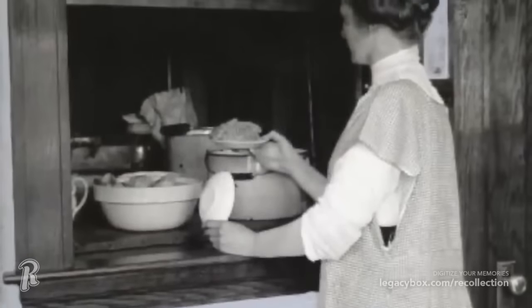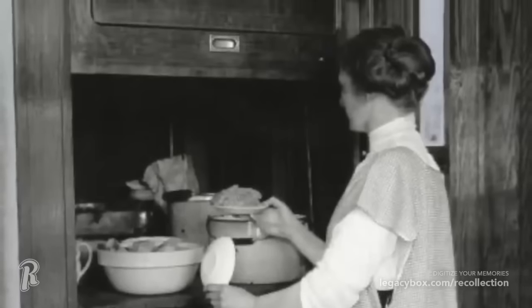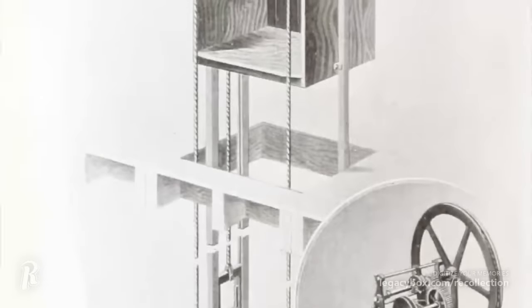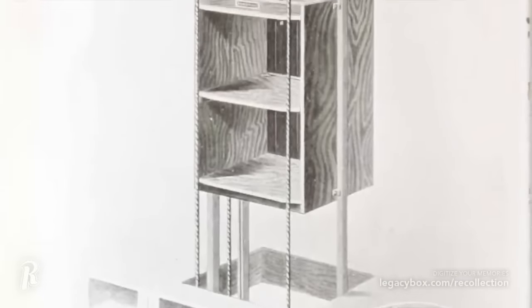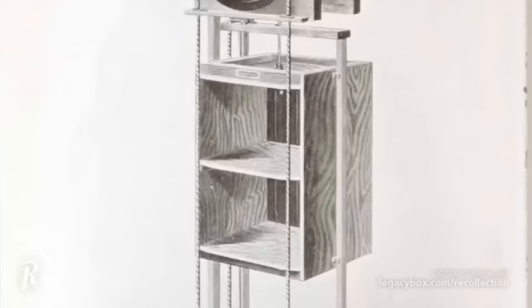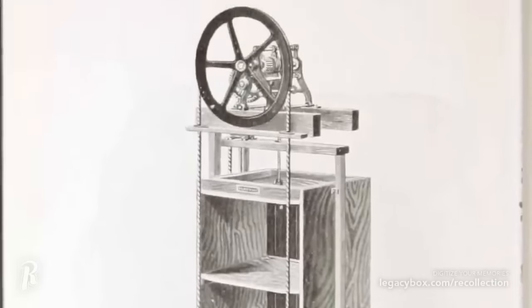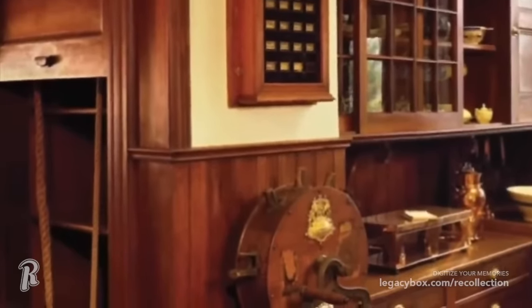Dumbwaiters, which were small hand-operated elevators for food, were often installed in large older homes. This made delivering food from the kitchen to another room much easier. You can easily recognize a dumbwaiter by the sliding door that opens into the kitchen. These were popular in the 19th century, and even today, the convenience of these contraptions are still being utilized in hospitals and retirement homes.